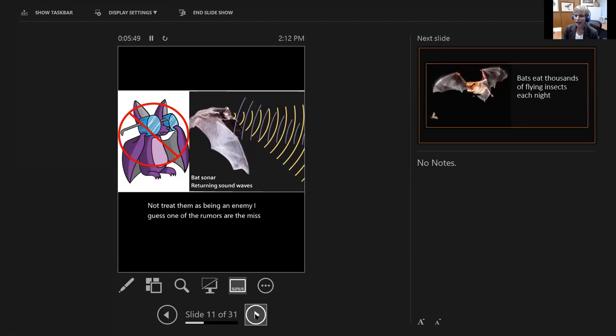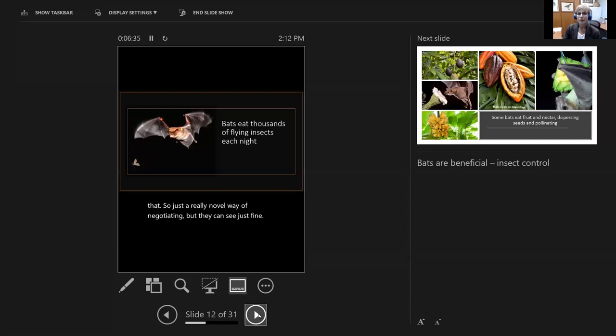One of the myths about bats is that they are blind — you hear the expression 'blind as a bat' — and that's just not true. They can see just fine. Because they fly at night people just assume they can't see. They use echolocation, a sonar-type system where they make clicks and small sounds, and they are able to process the bounce off of items to assess where they are, just much like a submarine does. But they can see just fine.